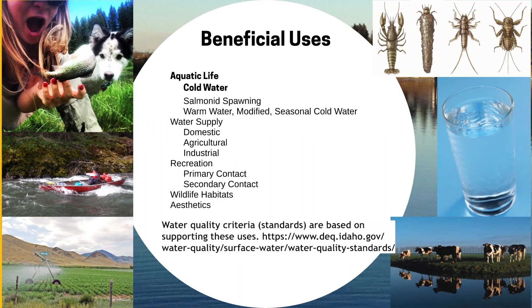DEQ has a good website that describes TMDLs and beneficial uses in more detail. To make the process more efficient, TMDLs are written to protect the most difficult to achieve beneficial use. That is, while irrigation water is an important beneficial use, cold water aquatic life is often most easily impacted by pollution, and so the TMDL will be written to address the pollutants that affect that.